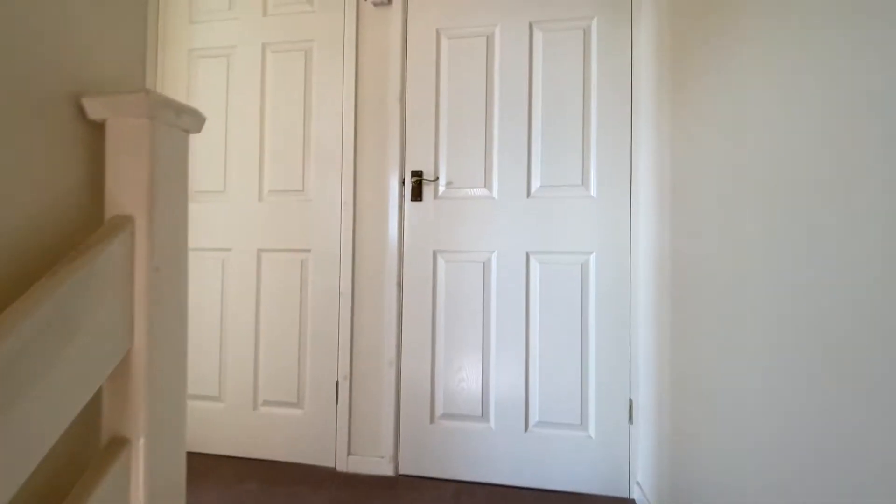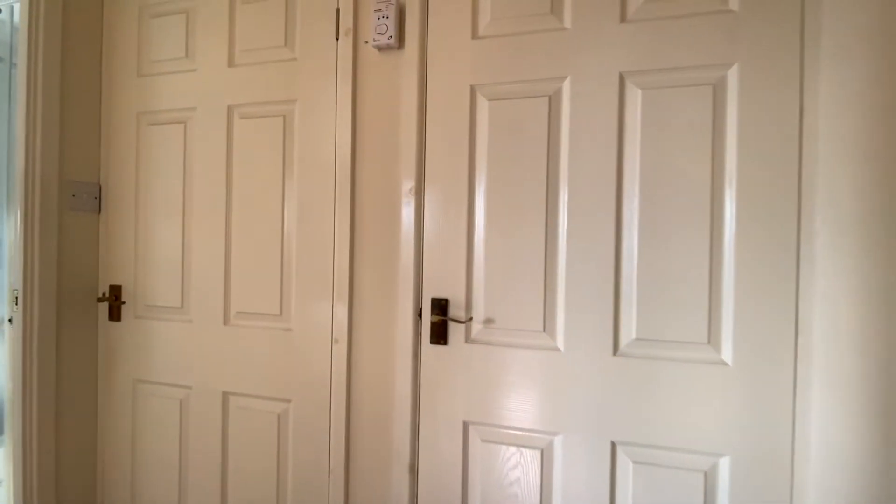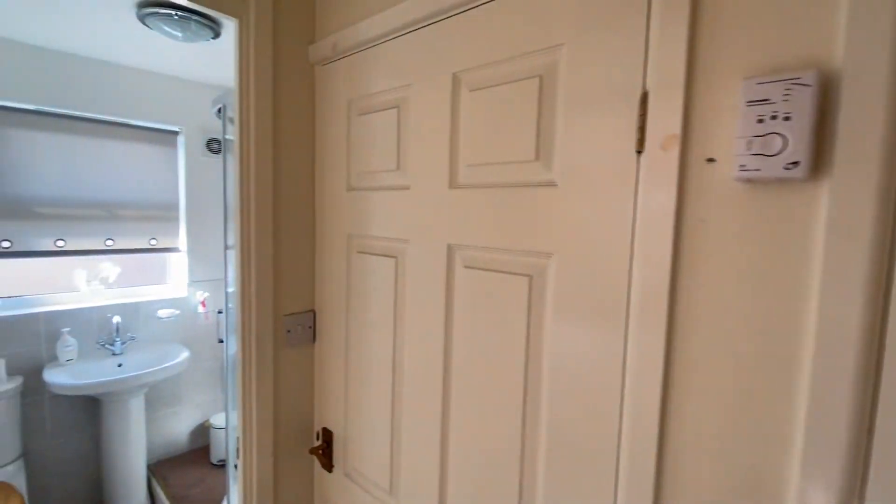Just heading up now onto the landing, we find two useful storage cupboards, a shower room, and the bedroom.